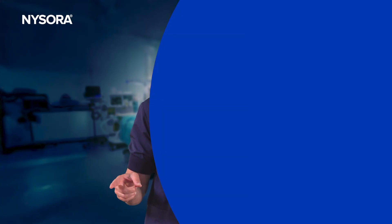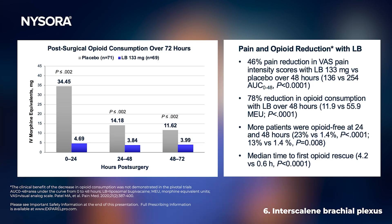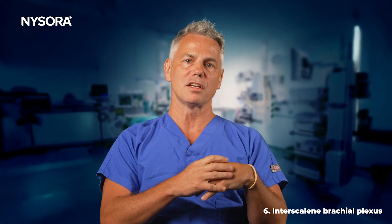The interscalene study was a comparison of Exparel versus placebo. We found a 46% reduction in pain scores over the first 48 hours, as well as a 78% reduction in opioid consumption over that first 48 hours. More patients were opioid-free at 24 and 48 hours, and the median time to first opioid rescue was 4.2 versus 0.6 hours, demonstrating a definite prolonged effect compared to placebo.